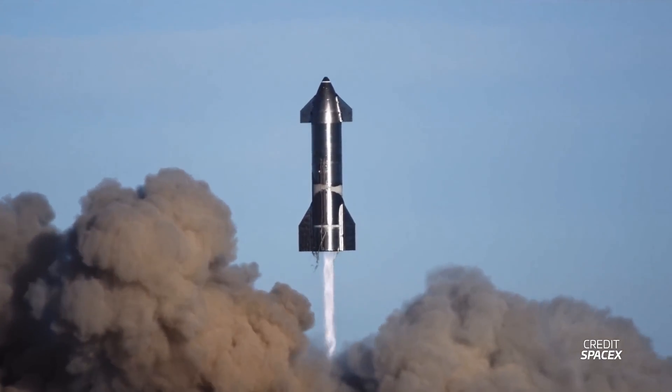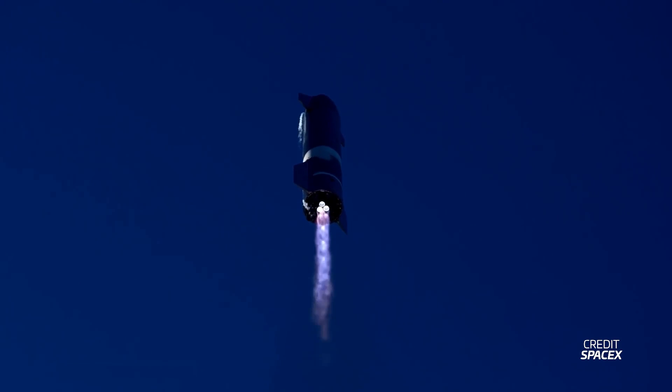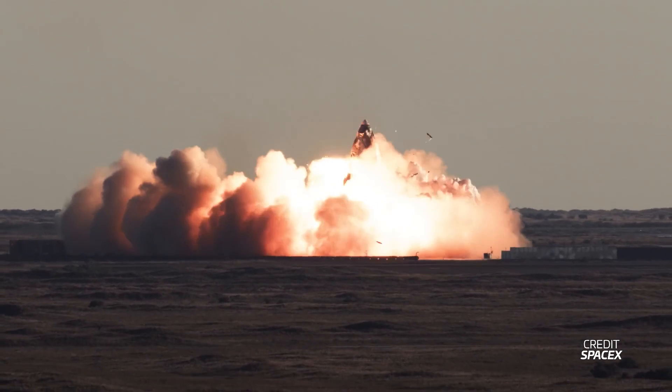In December of 2020, Starship SN8 lifted off featuring three Raptor engines, a full set of flaps, and a nose cone. SN8 flew all the way up to 12.5 kilometers in altitude, aiming to validate a full landing profile. Unfortunately, although its ascent was near perfect, its engines failed just before landing due to tank pressurization issues, and the vehicle impacted the pad.